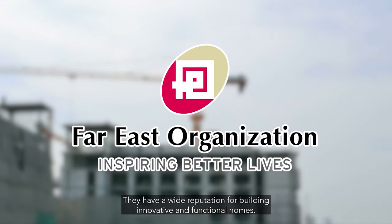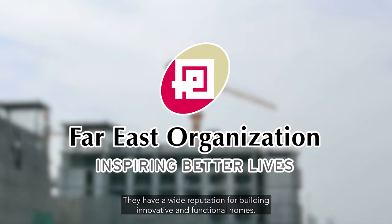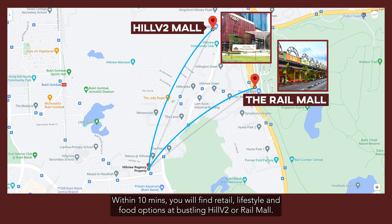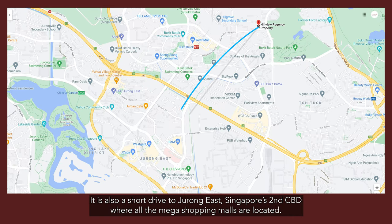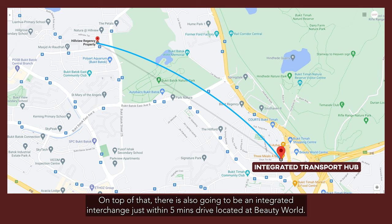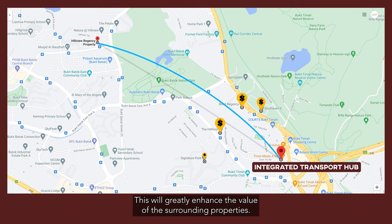They have a wide reputation for building innovative and functional homes. Within 10 minutes, you will find retail, lifestyle, and food options at the bustling Hillview 2 or Rail Mall. It is also a short drive to Jurong East, Singapore's second CBD where all the mega shopping malls are located. On top of that, there is also going to be an integrated interchange just within a 5-minute drive, located at Beauty World, which will greatly enhance the value of the surrounding properties.